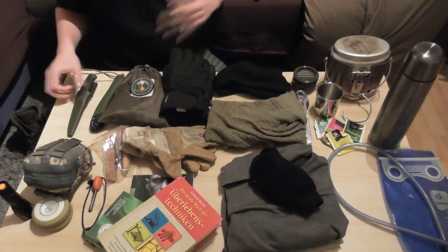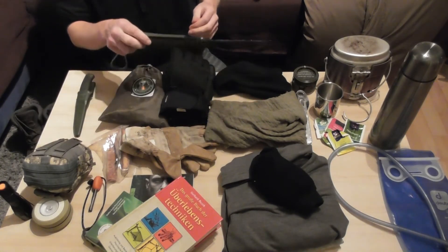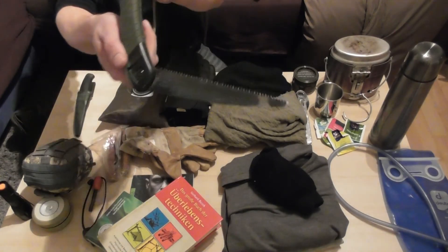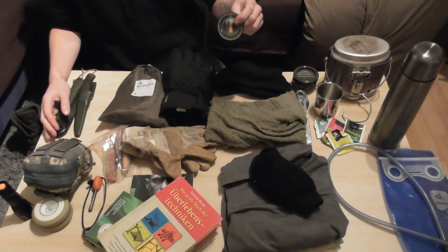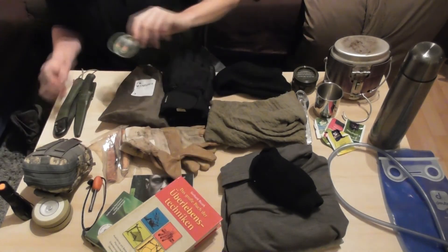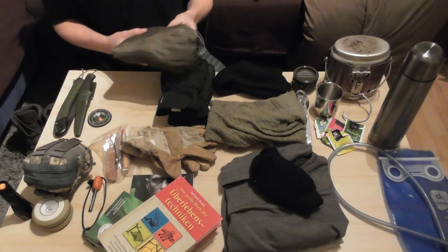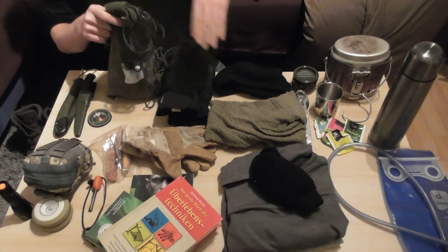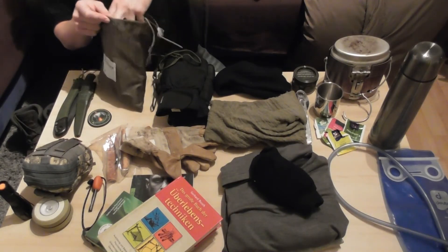Da habe ich ein ganz normales Messer dabei, ab und zu auch eine Axt oder ein Beil. Dann meine Baku-Säge – die kennt ja jeder. Die ist immer noch relativ scharf, obwohl die schon über zwei Jahre im Gebrauch ist, was man auch an den Gebrauchsspuren sieht. Dann sind diverse Schnüre und Seile drin, immer in den Maßen ein Meter, drei Meter und fünf Meter aufgewickelt – das fünf-Meter-Paracordseil, plus drei Meter und ein Meter.